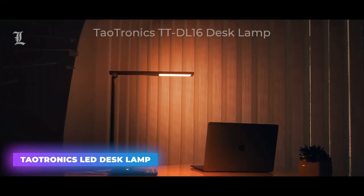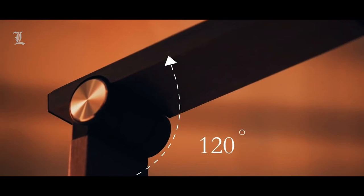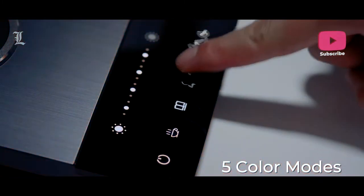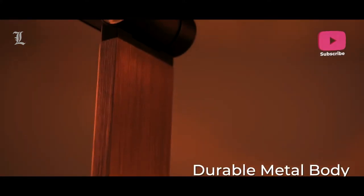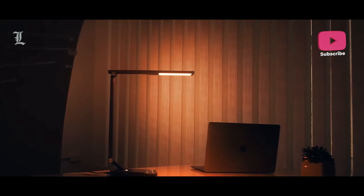TaoTronics LED Desk Lamp. Any desk is incomplete without a beautiful looking lamp. This LED desk lamp comes with four lighting options for work, study, reading, or relaxing. TaoTronics LED lamp comes with touch control that also looks elegant and blends easily with modern tech. With one touch, you can activate a one-hour timer that turns the lights off after an hour. It also memorizes the last brightness and lighting option you used. With an inbuilt USB port, you can also charge your smartphone.